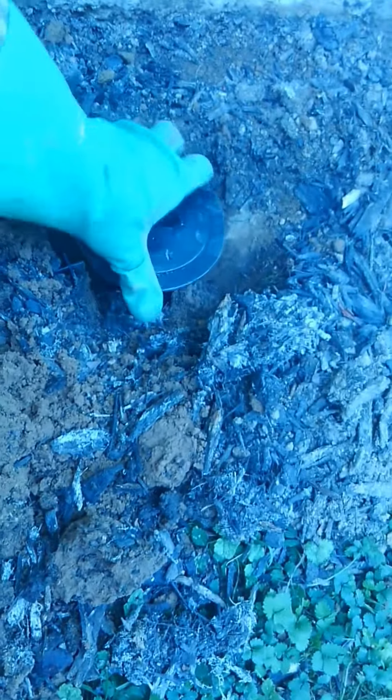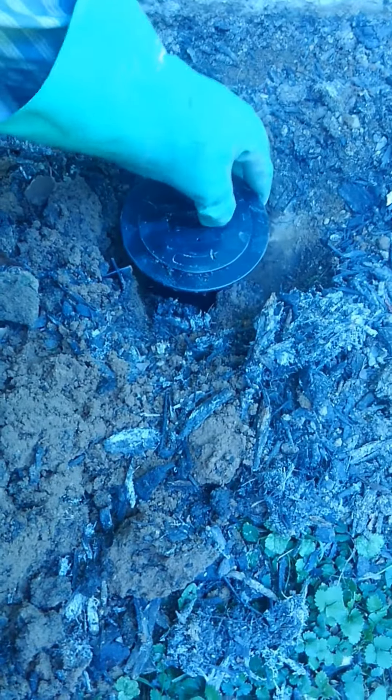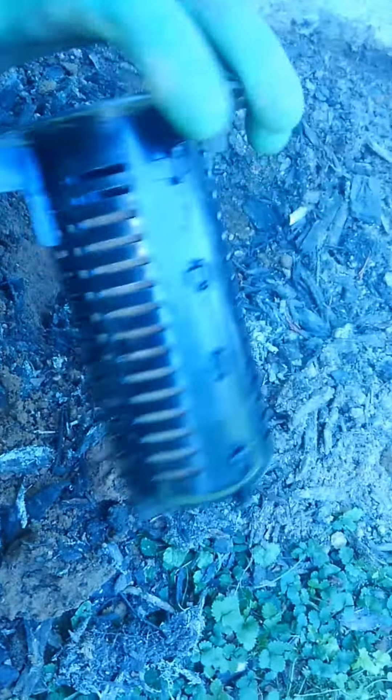They just go into your ground like so, cover up that dirt, just sit there. We come out and check it quarterly or monthly, whichever way you want us to set it up. We can check out all the termites — that's what it looks like.